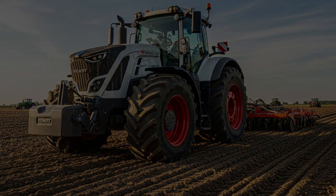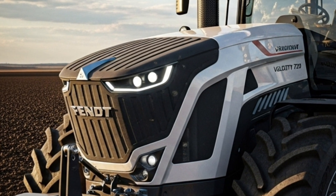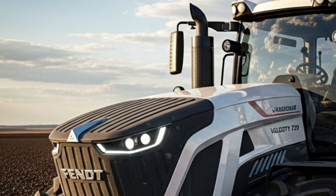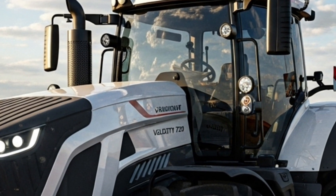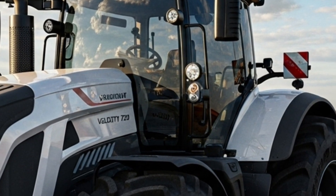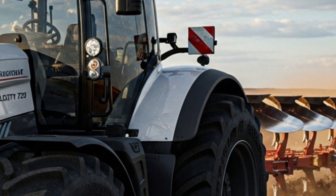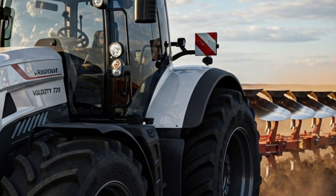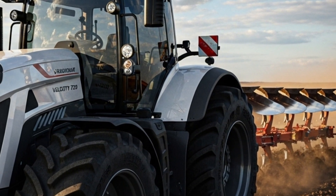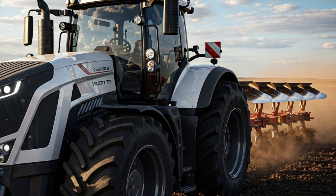Fendt has focused on delivering a tractor that combines strength with precise control. The transmission is tuned to offer seamless shifting, allowing operators to maintain consistent performance at varying speeds. Whether the tractor is working with tillage tools, transportation loads, or specialized equipment, the Velocity 720 adapts effortlessly to different requirements.